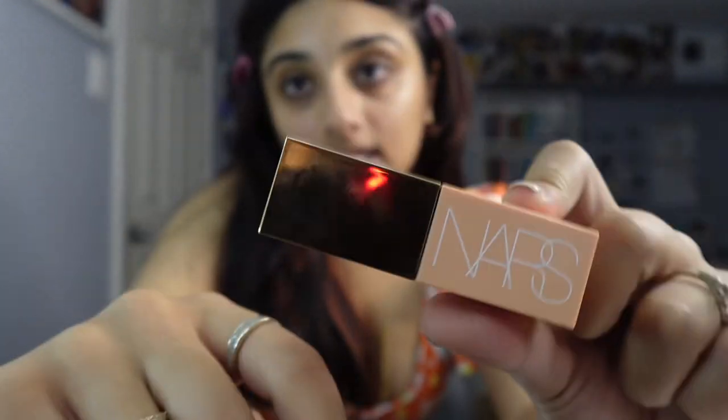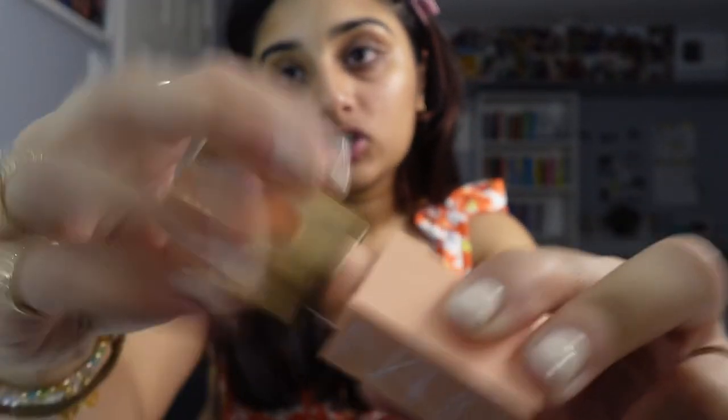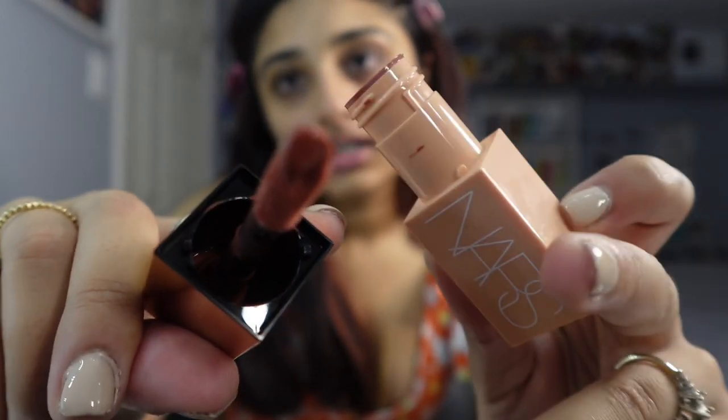Something I've always loved to do is put blush underneath my concealer. One blush that I love is the NARS Afterglow — I have it in the shade Dolce Vita. I haven't really seen anyone do this, so I don't know if it's just like an insider thing or if people think it's weird, but I like it — I like the look it gives. I basically just tap it in with my fingers.